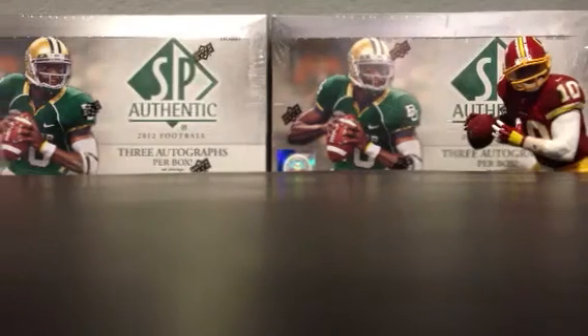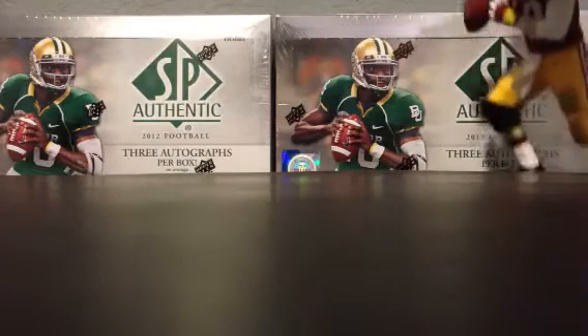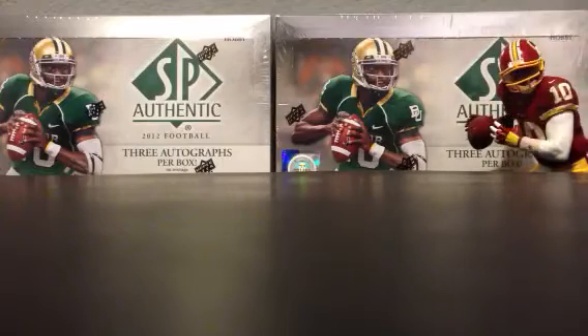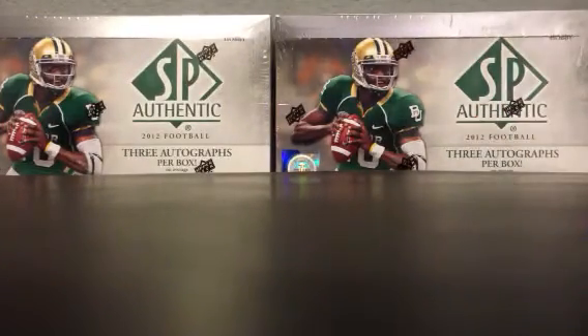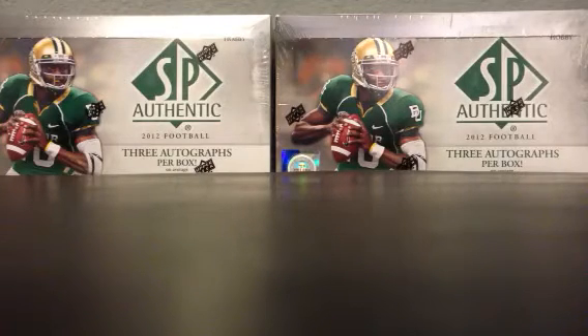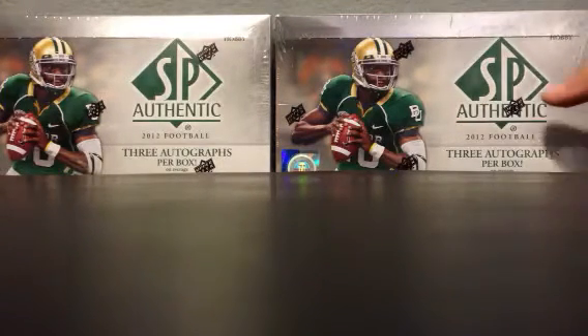What is up my friends? It's Sergio with BustingPacks.com, joined by RG3 while he recovers from his knee surgery. We have two beautiful boxes of 2012 SP Authentic Football. Please wish me luck — I'm extremely excited. I've been waiting for this forever. You've got Robert Griffin in his Baylor uniform, and I'm just freaking out excited.